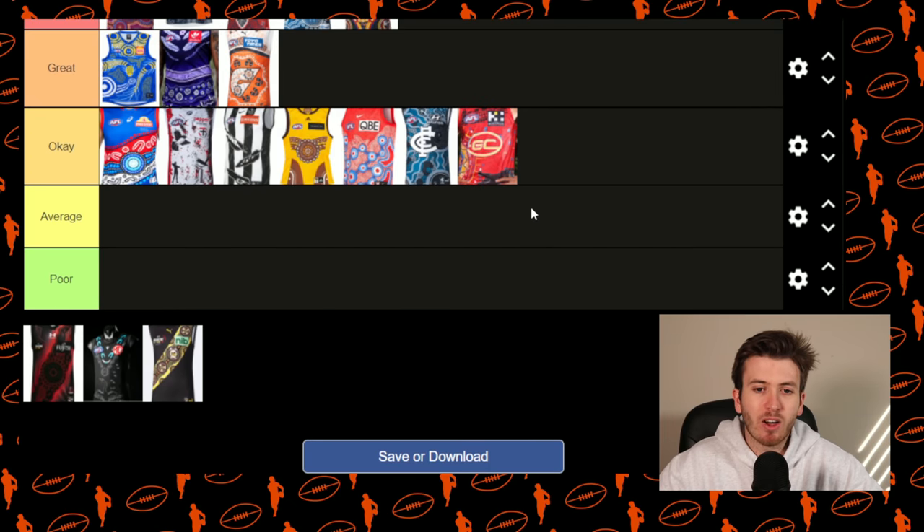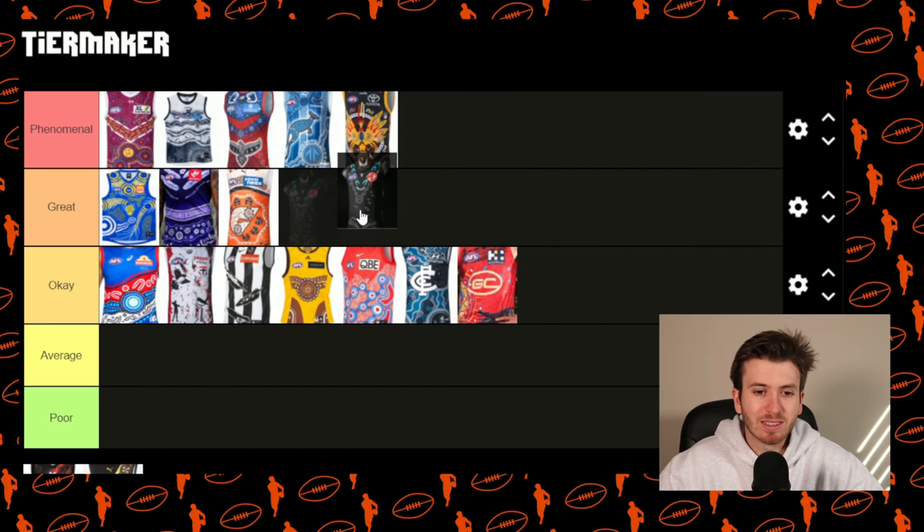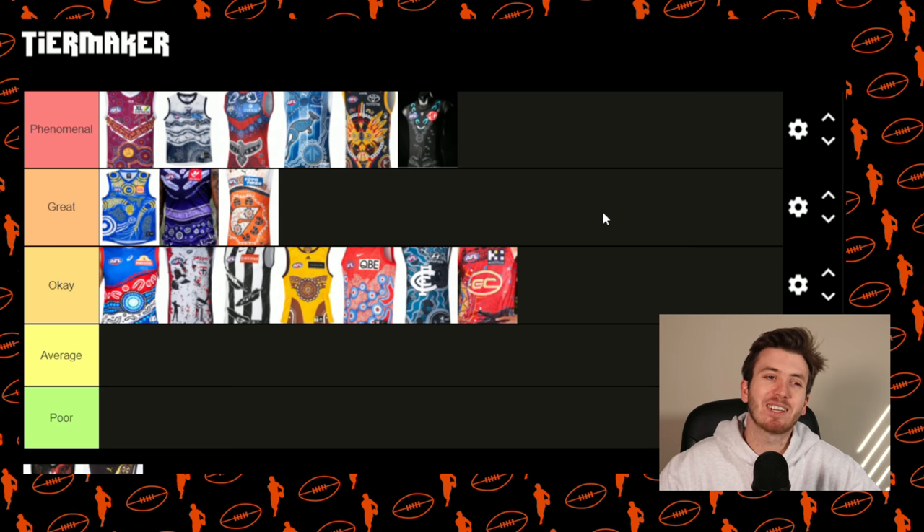The Suns goes in okay — pretty cool kit. I can't really see the intricate details and this is the first time I've really seen it, but it's a tick for mine and it looks pretty good. The Power — that looks awesome, I'm going to put the Power in phenomenal as well. An all-black kit — we love the all-black kits like we talk about GWS's charcoal. A little bit of teal as well and how good is the artwork at the front of the Guernsey — you can see like a swan at the front. Port Adelaide have absolutely smashed it here.